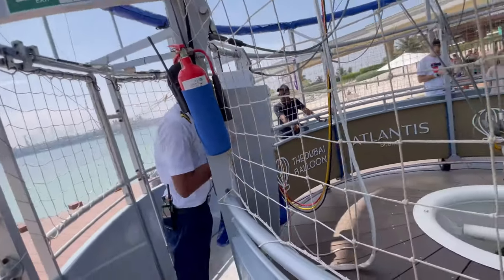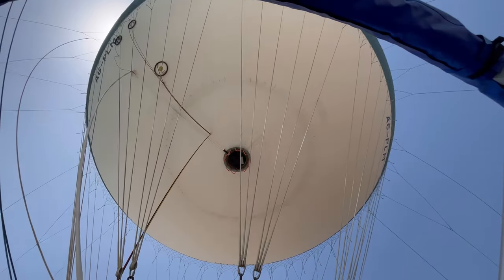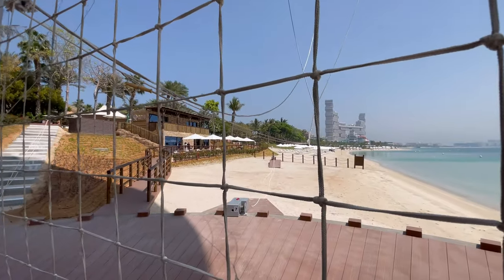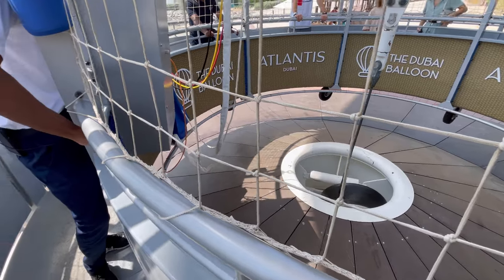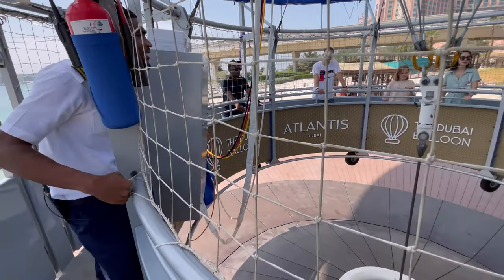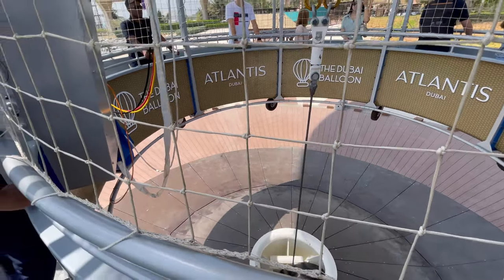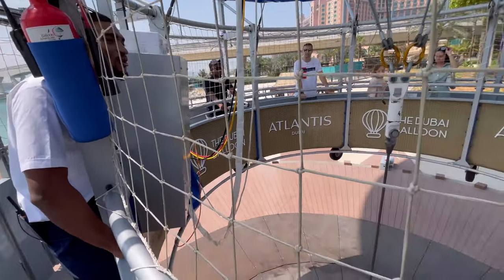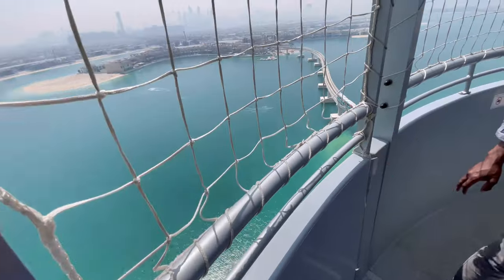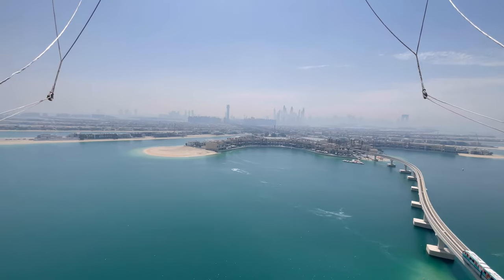Let's go — here we go guys, we are flying! Three simple rules: rule number one, please do not put any object outside of the net. Number two, smoking is not allowed in the flight. And rule number three, the last but very important one — please enjoy your flight!